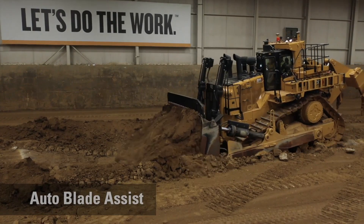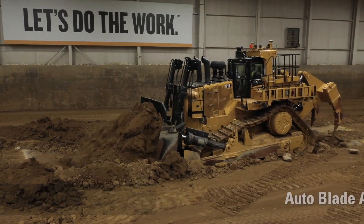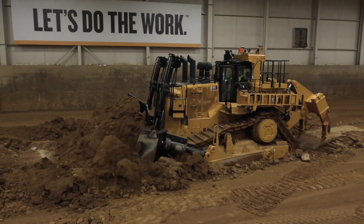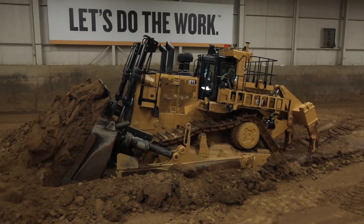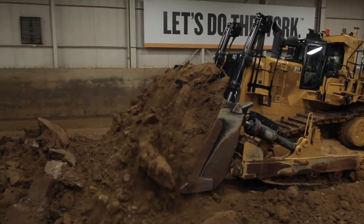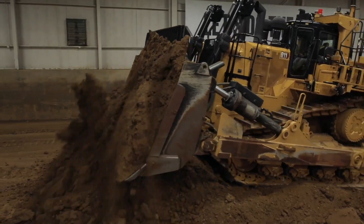What that does is it positions the blade into three separate positions: a cut position, a carry position, and then a dump or spread position. What this does is it really helps transfer the load of that material into that carry position, make it easier for your operator to run the machine, and get more production at the same time. We've seen with dual tilt and automatic blade assist some customers get up to 5%, even higher, more production.